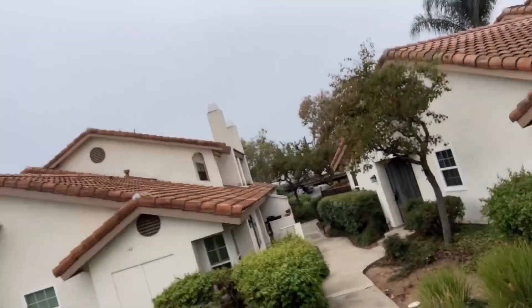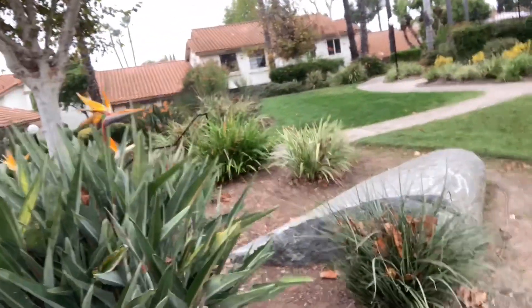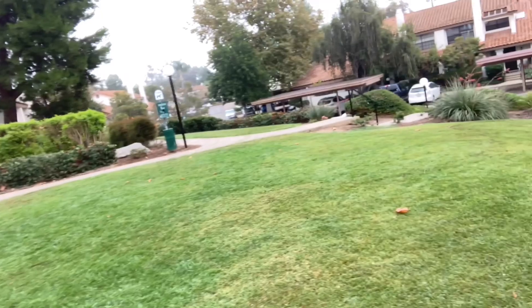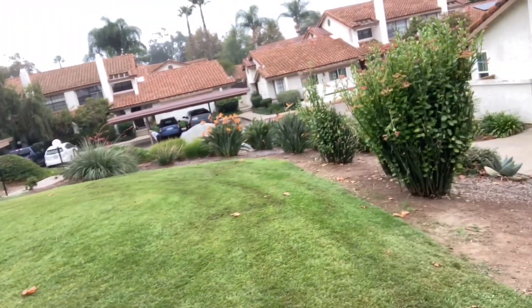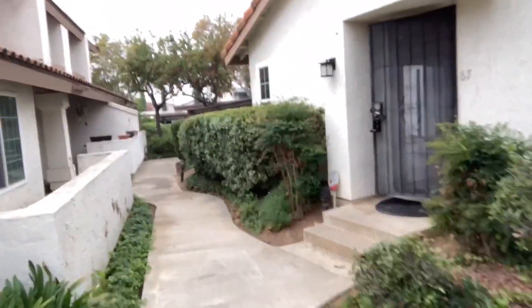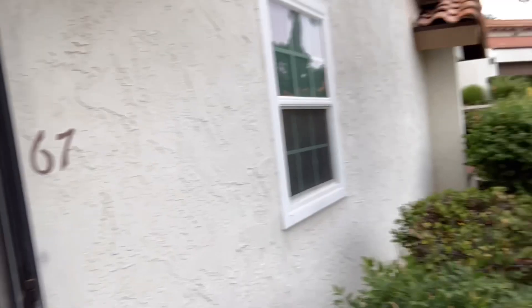It's a two-bedroom, one-level unit in Felicitas Villas, right near the community pool, which is really nice. A lot of open green space, very pet friendly, good vibe. It's an end unit — you have a back patio and kind of two patios on both ends.